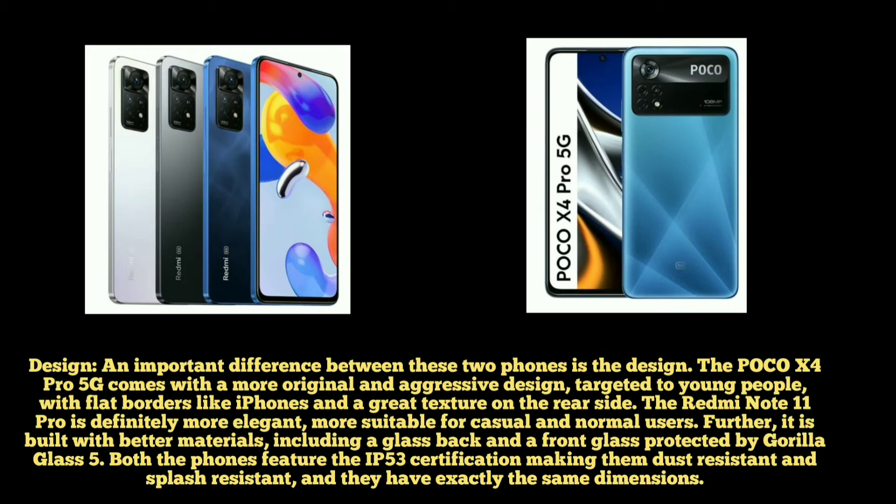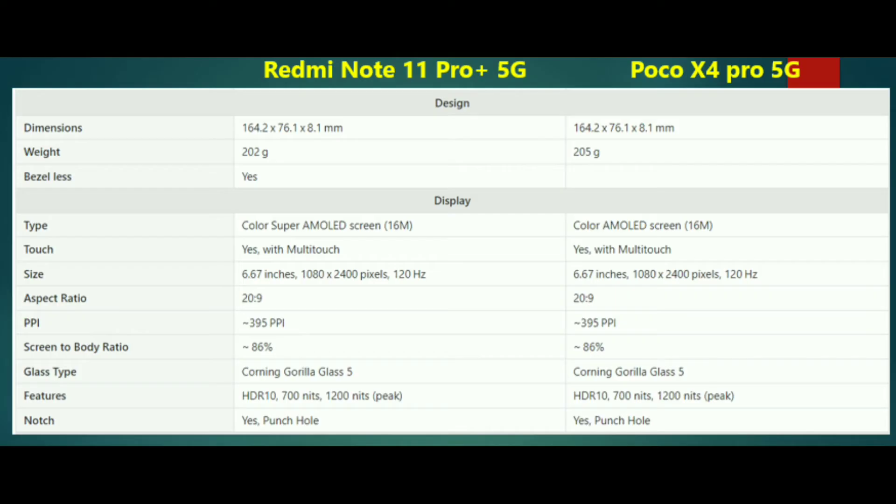If you look at the two phones, you can see the two phones and the differences between their two dimensions.